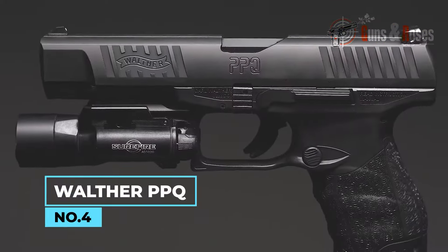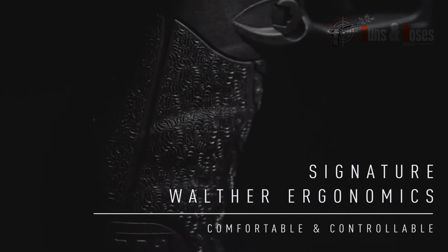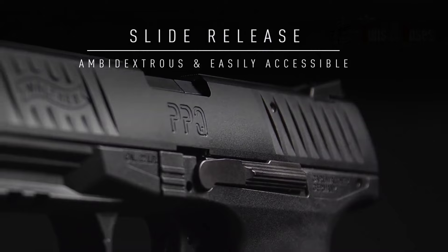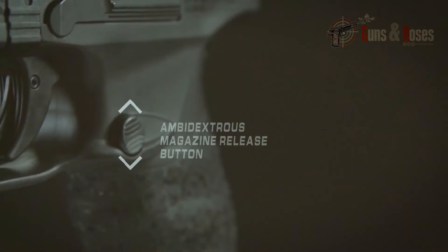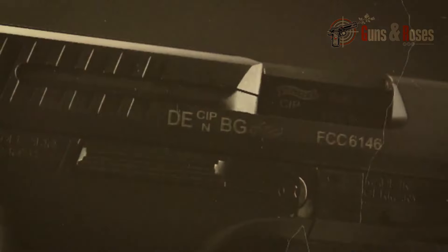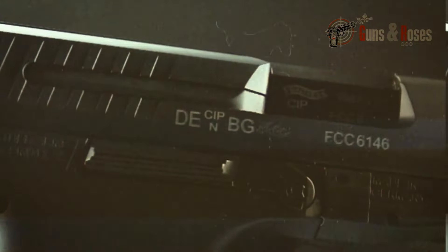Number 4: Walther PPQ. The Walther PPQ is a German-engineered 9mm pistol known for its outstanding ergonomics and reliability. It is a striker-fired polymer-framed pistol that offers a unique combination of comfort and performance. With its ergonomic grip and ambidextrous controls, the PPQ is a favorite among recreational shooters and law enforcement officers. Its quick-defense trigger offers a light and crisp trigger pull unmatched by many other pistols in its class. The PPQ features a 4-inch barrel designed for balance and accuracy, making it an excellent choice for both concealed carry and recreational shooting, with a Picatinny rail for attaching lights and lasers.